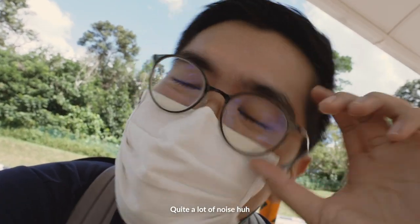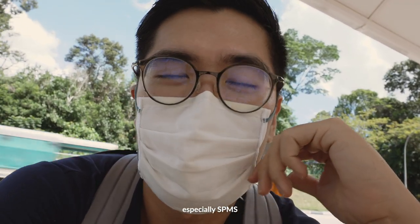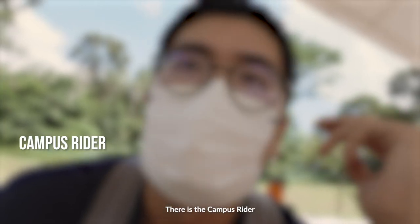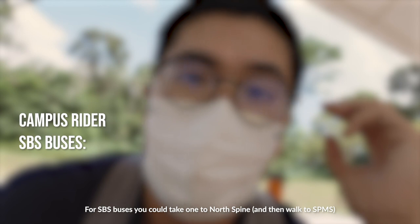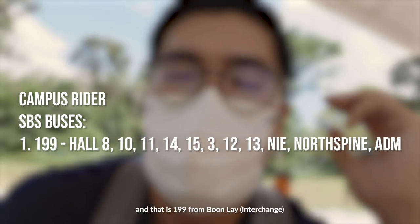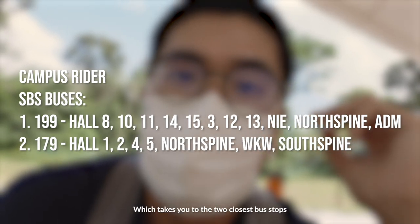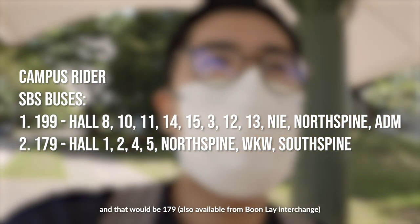Right now we're at the bus stop outside of Wee Kim Wee. When you're coming to NTU, especially SPMS, there are two main ways you can come by bus. That is the campus rider, or you can come in by SBS buses. SBS buses — you could take one to Northspine, and that is 199 from Boon Lay. Or, you can drop off at Pioneer and take 179, which takes you to the two closest bus stops to SPMS.